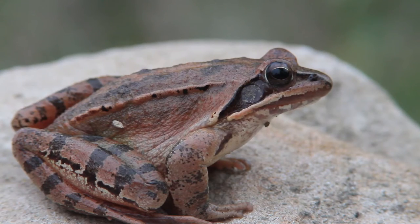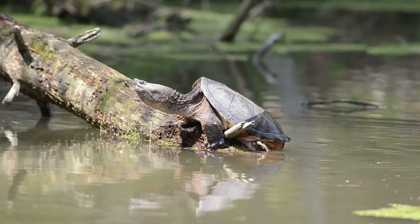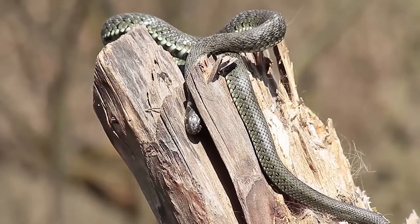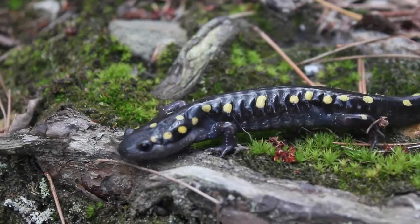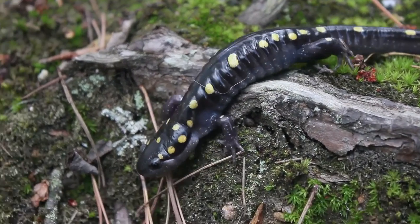Herpetology includes a lot of groups — things like frogs, salamanders, turtles, snakes, and lizards. All of those animals are vertebrates, so that means that just like us, they have a bony internal skeleton with a backbone. Amphibians and reptiles are found around the world and they mostly live on land.